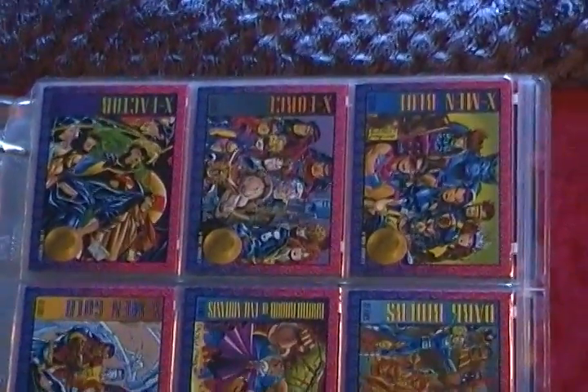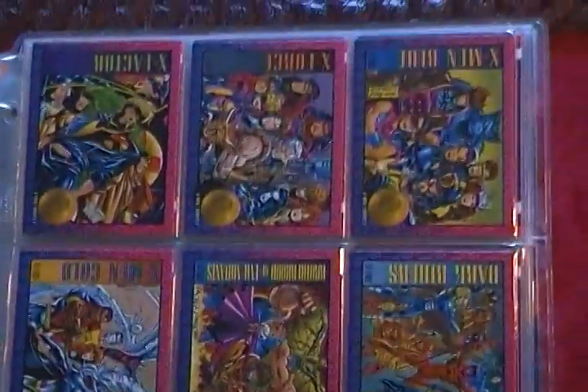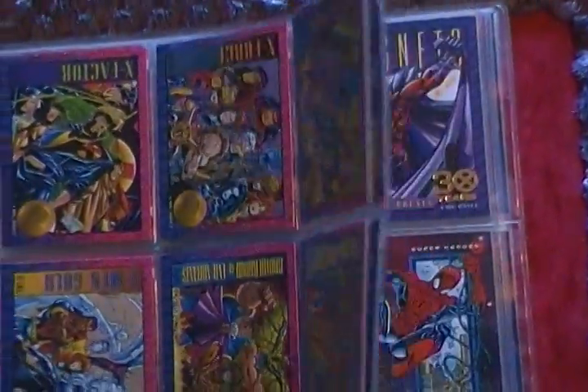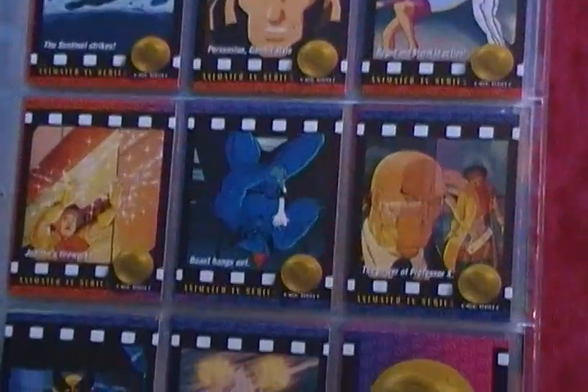But if anybody watches this, if you want to leave me comments about these cards, go right ahead. I'll definitely try to answer them the best that I can. Or if you remember these, definitely talk about it. Because I loved collecting these back in the day.